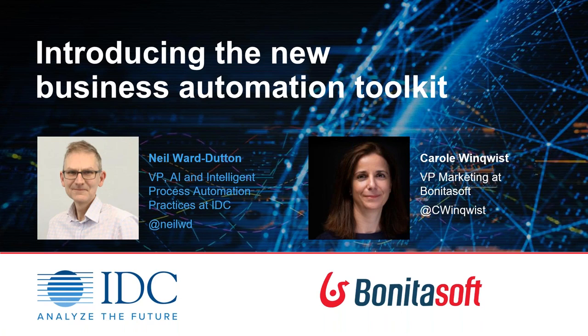So today we've asked Neil Ward-Dutton, one of the best specialists of automation, to present IDC's view on the new business automation toolkit. So Neil and myself will be available at the end. Feel free to ask questions using the question panel during the presentation, and I will ask Neil the questions at the end. Everything will be recorded and you will have access to the slides afterwards. Thank you very much for attending, and Neil, you're on.